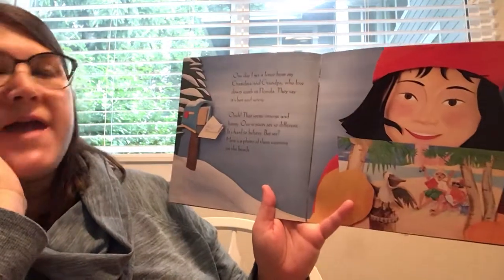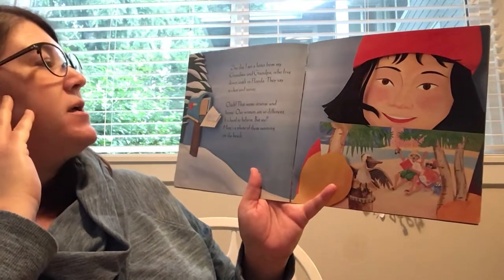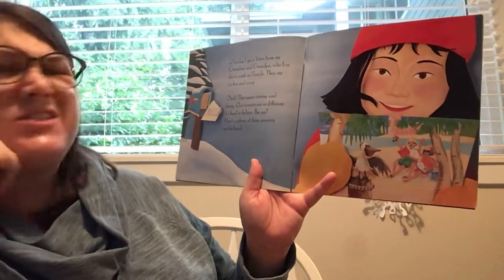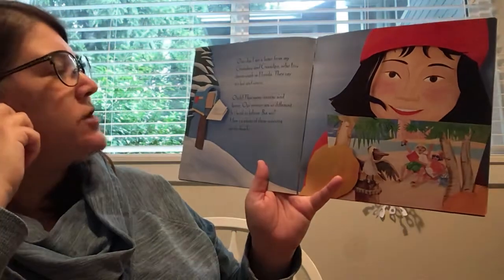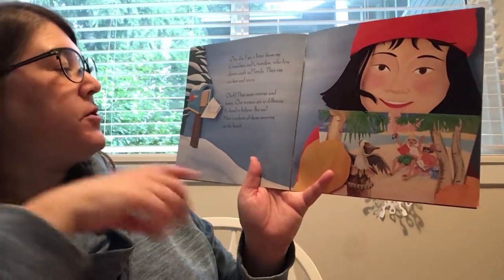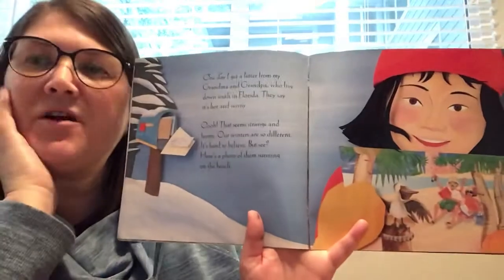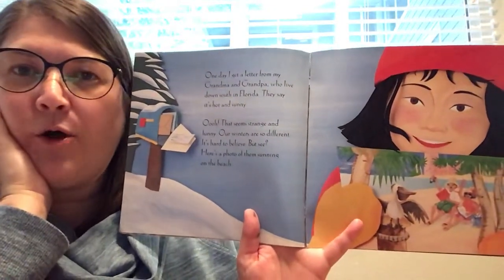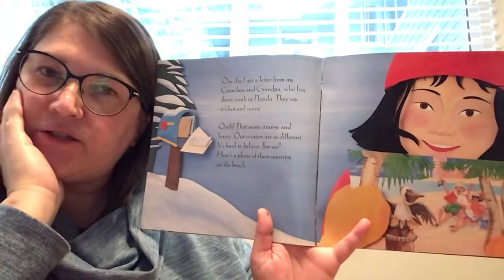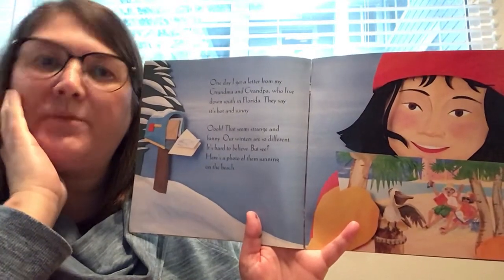One day I get a letter from my grandma and grandpa who live down south in Florida. They say it's hot and sunny — ooh, that seems strange and funny. Our winters are so different, it's hard to believe. But here's a photo of them sunning on the beach. That's true — lots of our books about winter talk about snow and cold, but not everyone lives where there's snow or where it's cold in the winter. Some places are not cold and snowy, but some are.